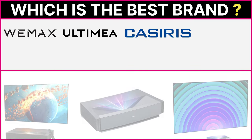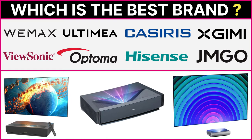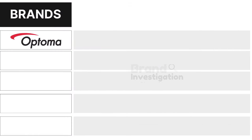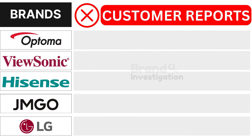Wondering which 4K projector brand is the best? Let's figure out the smartest choice for you. We are here to guide you in making the right decision for your 4K projector purchase. Let's explore the brands customers avoid due to negative reports to see why they are being avoided.